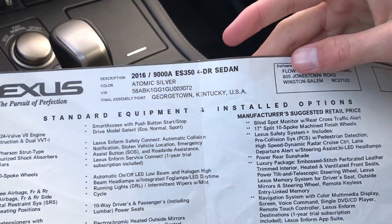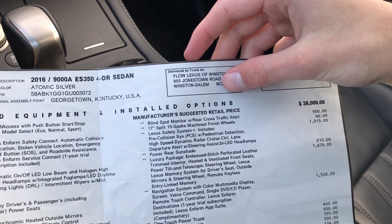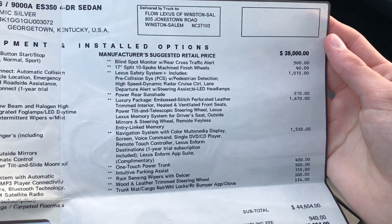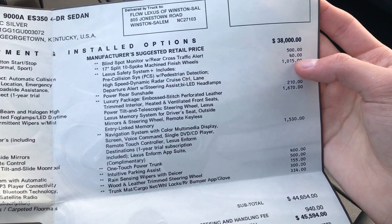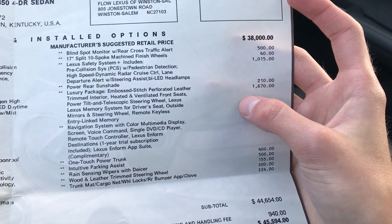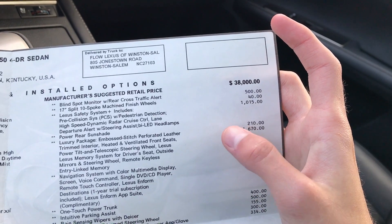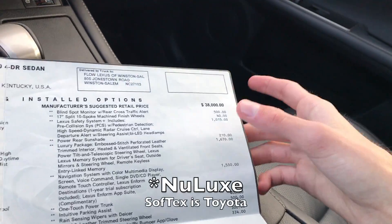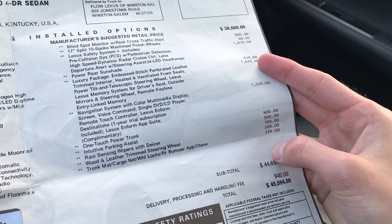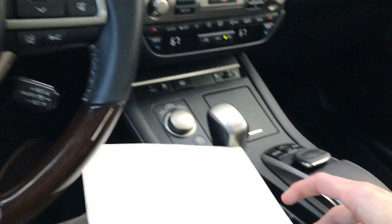Taking a look at our window sticker: it's a 2016 ES 350 in atomic silver, final assembly in Kentucky. It was delivered to Flow Lexus of Winston-Salem as a special order and shipped to our local Johnson Lexus dealer. Options include blind spot monitoring, those 17-inch wheels as a $40 option, Lexus Safety Systems Plus — which comes standard on most 2017 Lexus vehicles — rear power sunshade, and the Luxury Package which gets you keyless entry with linked memory, power tilt and telescoping steering wheel, heated and ventilated seats, and real leather. Without that package you get Softex leatherette. Navigation system, one-touch power trunk, parking sensors, rain-sensing wipers, and the wood and leather steering wheel — which was $300. That is not worth $300 to me.